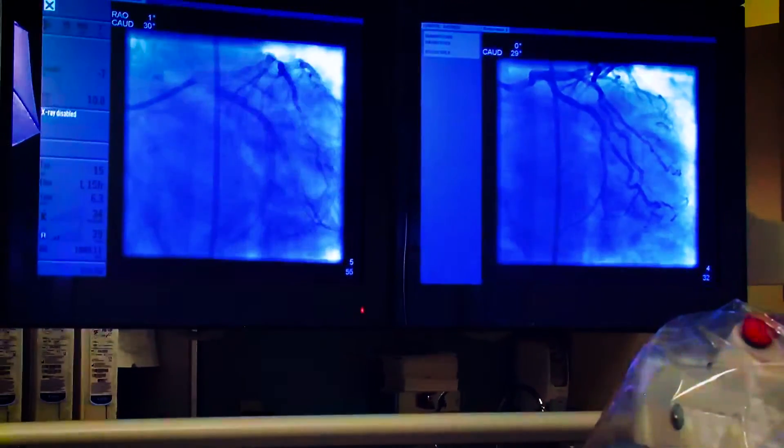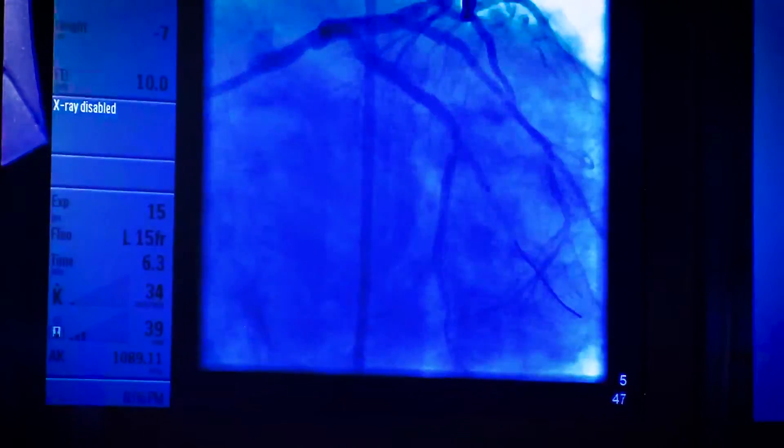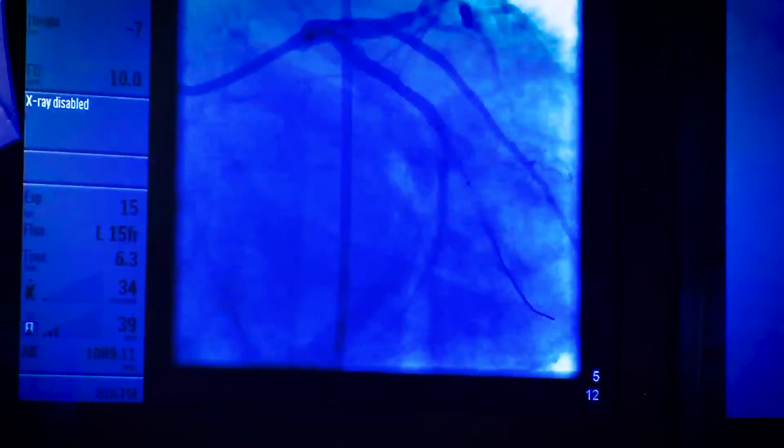We place a catheter in the coronary arteries, inject the dye, and see the anatomy. We evaluate every single vessel to see the plaque from the inside, so we know exactly how much calcium and how much cholesterol plaque is built up. We then put the stent according to the size of the vessel to confirm that the stent was really expanded and well deployed.